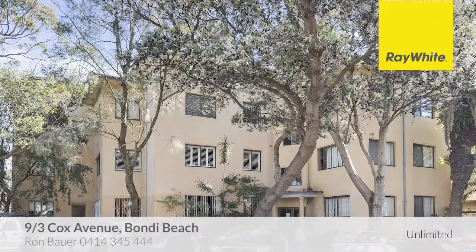Hi, my name is Ron Bauer. Thank you for taking the time to view this property, proudly marketed by Ray White Unlimited. We hope you like it. Thanks, Ron.